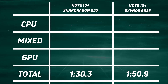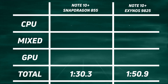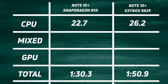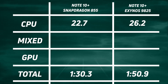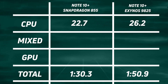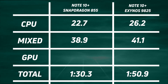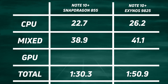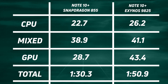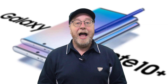Overall, the Snapdragon version won with 1 minute 30.3 seconds, and 20-plus seconds later the Exynos 9825 came in at 1 minute 50.9 seconds. Breaking down the CPU times: 22.7 seconds for the Snapdragon and 26.2 for the Exynos — clearly the 16-thread test ran slower on the Exynos. For the mix score, the Snapdragon led with 38.9 compared to 41.1. And the huge difference in GPU time: 28.7 for the Snapdragon versus 43.4 for the Exynos 9825.